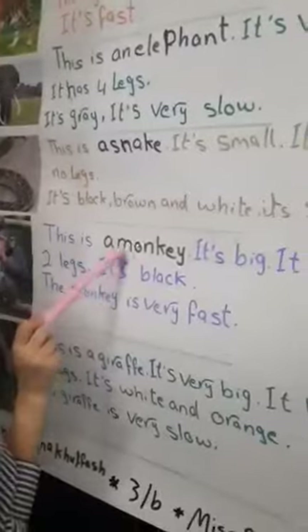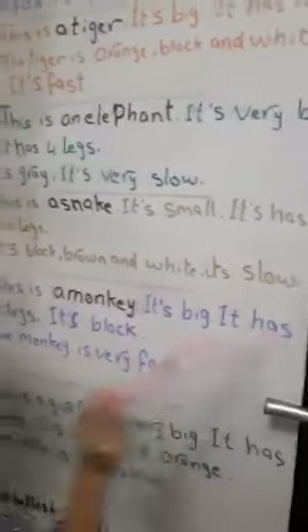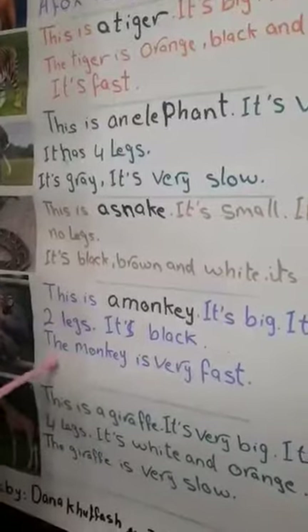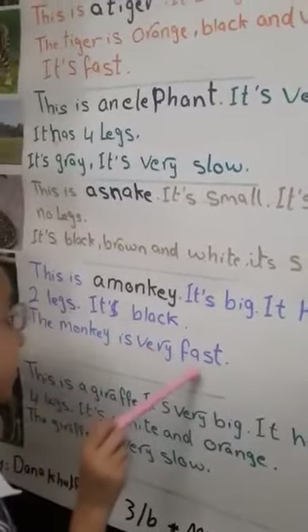This is a monkey. It's big. It has two legs. It's very slow.